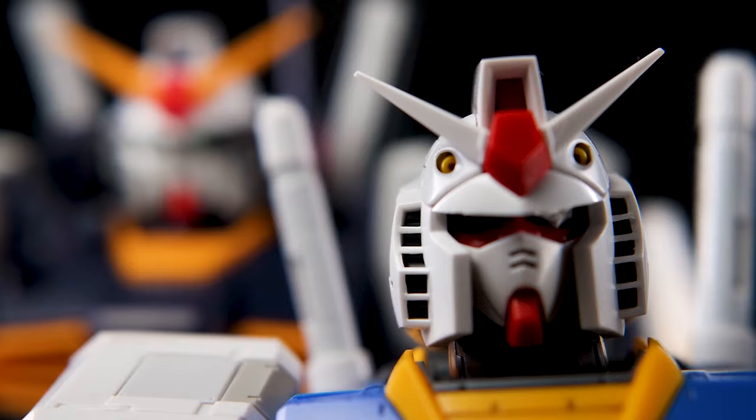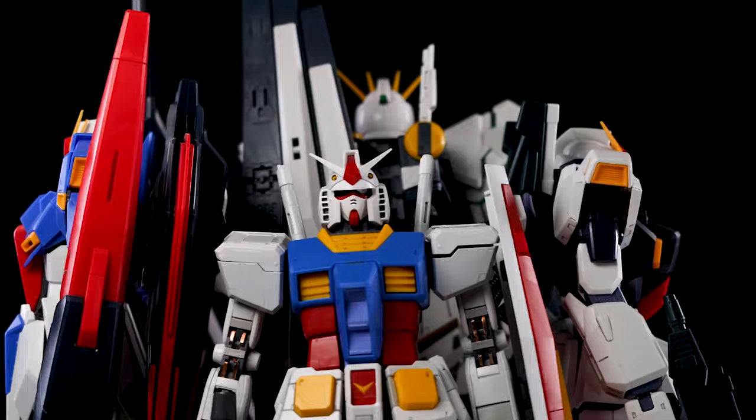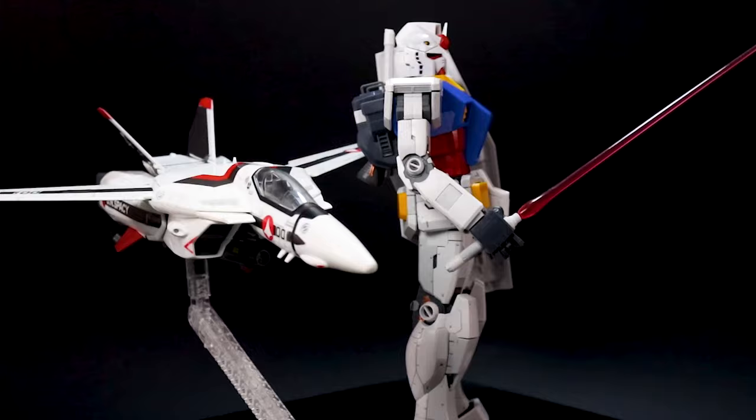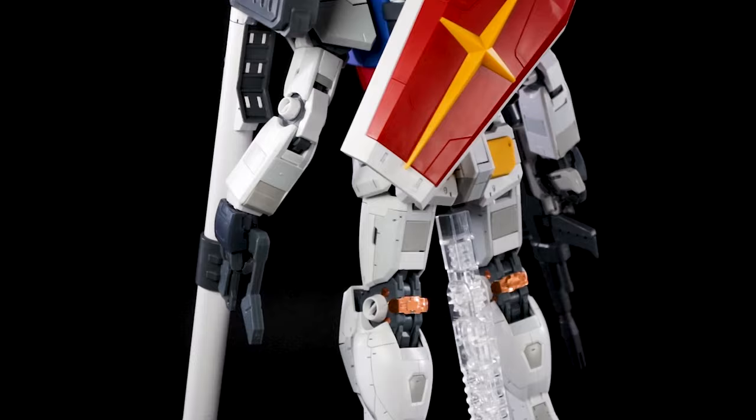In our chronology, the second Gundam was the Mark II, which looks like a beefier RX-78. Yet the third was the Zeta, which looks absolutely nothing like the RX-78-2. Even the always-evolving Valkyries from Macross have a more consistent DNA. So trying to answer the age-old question — what is a Gundam — is almost as complex as asking: what is a human?